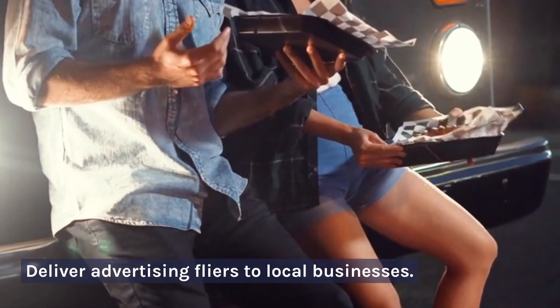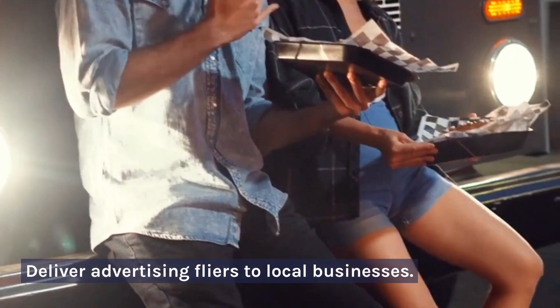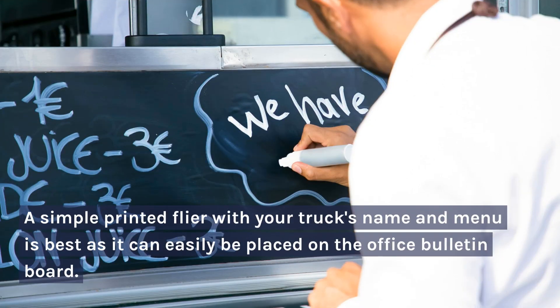5. Deliver advertising flyers to local businesses. A simple printed flyer with your truck's name and menu is best, as it can easily be placed on the office bulletin board.